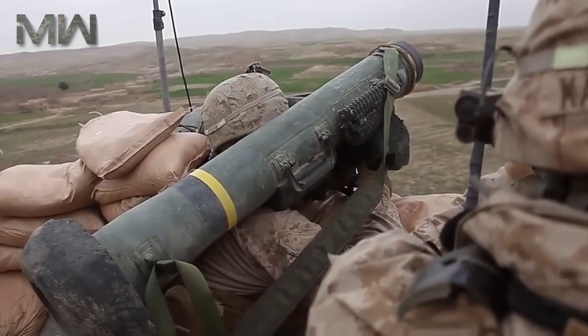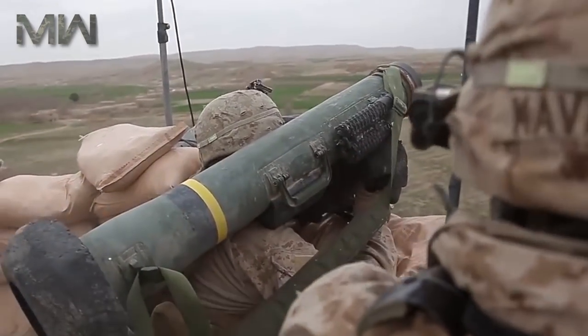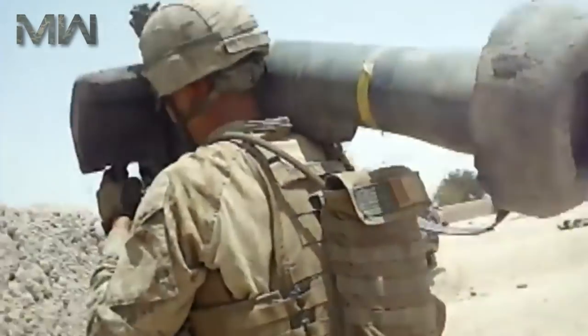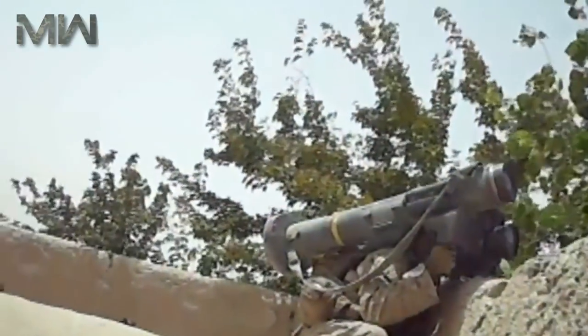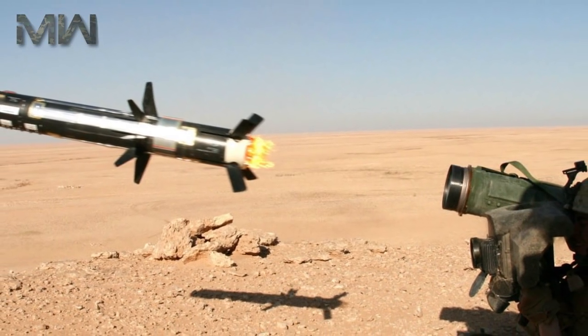Currently, the FGM-148 Javelin is one of the most advanced man-portable anti-tank guided missile systems in the world, capable of destroying any current main battle tank. It can also target low-flying helicopters. Only a few existing anti-tank missiles, such as the Israeli Spike, can compare to the Javelin.